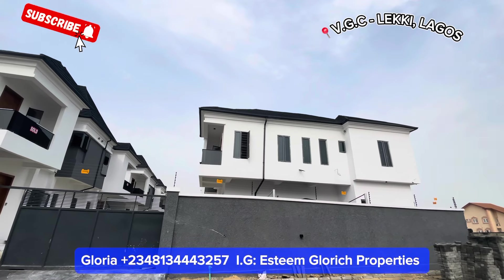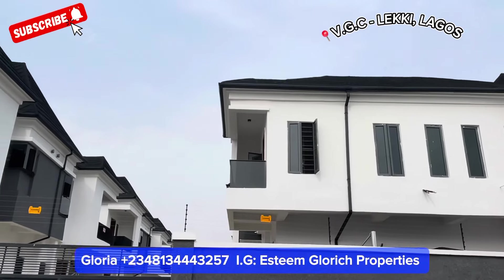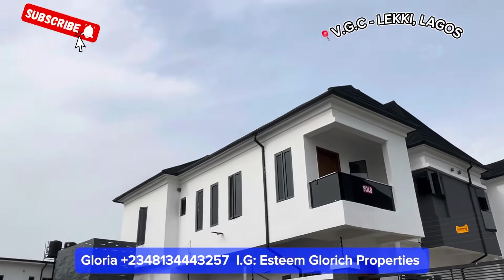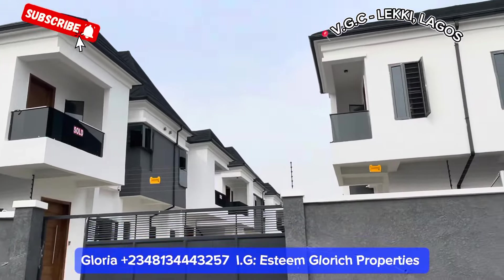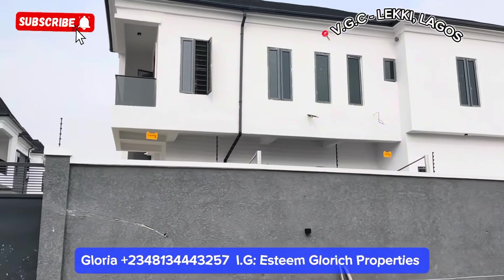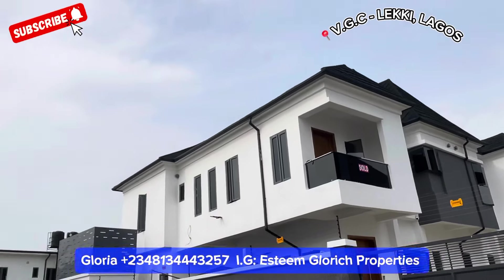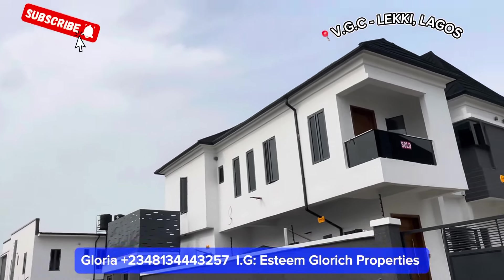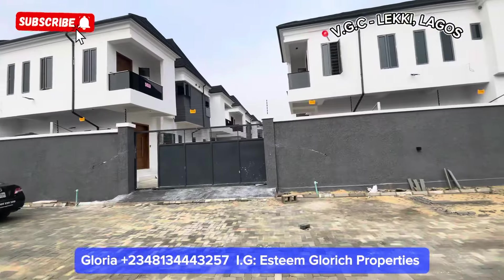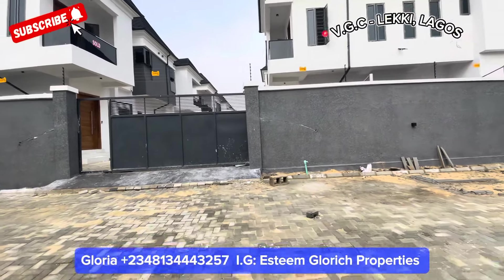Hello people, so today we have a house for sale right here in VGC, Leki Lagos, Nigeria. We want to tour these beautiful semi-detached duplex and fully detached duplex right here. This is a serviced estate in this beautiful neighborhood — it's Access Estate. Come with me, let's tour this beautiful house together.